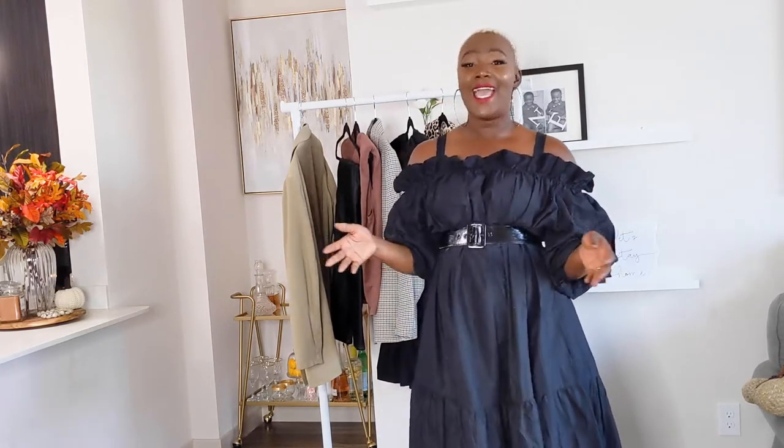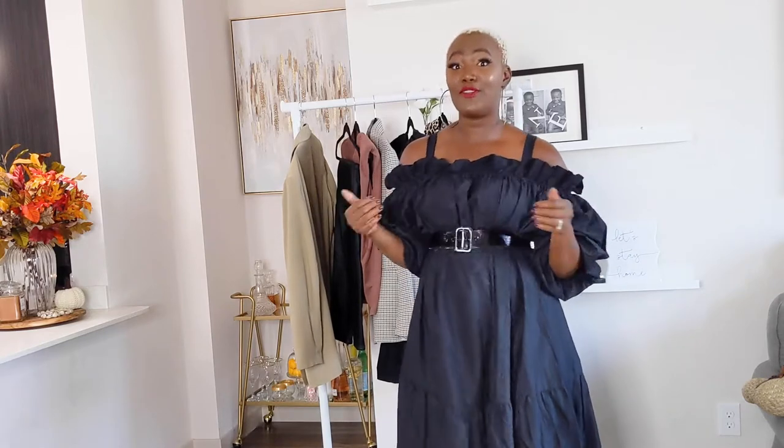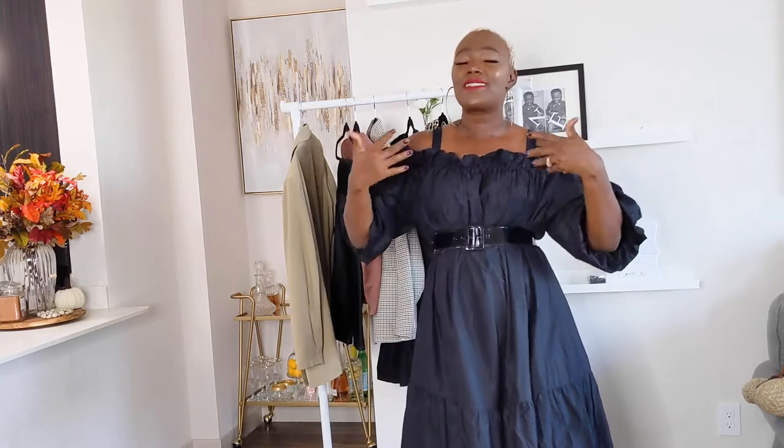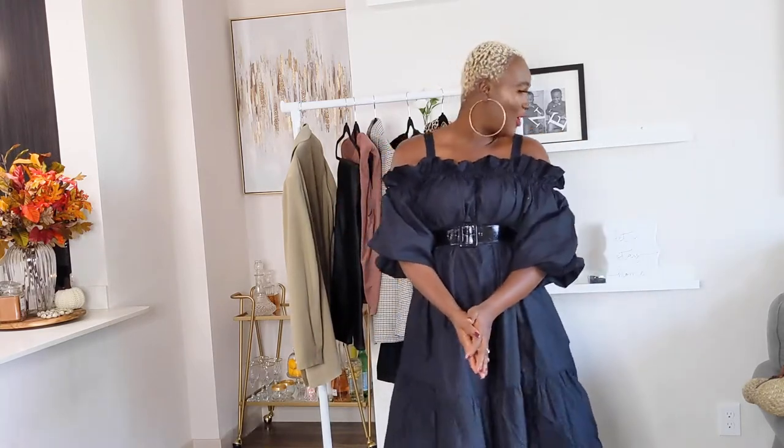As always, I like to tell you guys that I live in Phoenix, so my idea of fall and your idea of fall might be a little different. It's currently still almost 100 degrees in Phoenix, so I purchased these pieces based on my weather. However, I'm going to try to style them in a way that is beneficial to you.